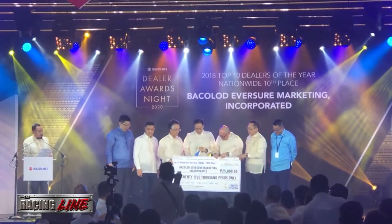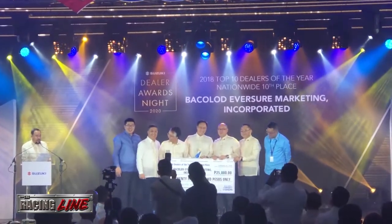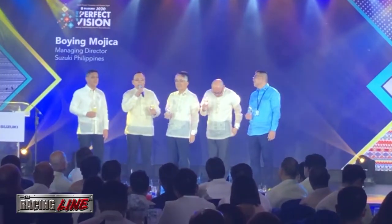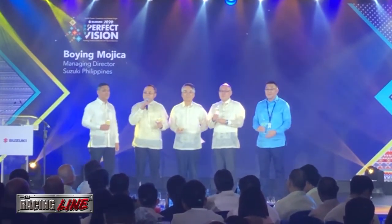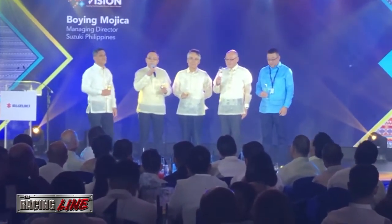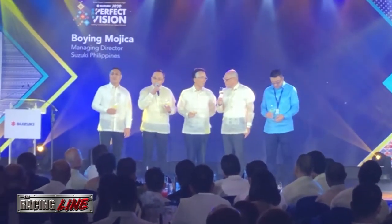Suzuki Philippines also awarded their respective dealers on their performances in 2018 and 2019. Tonight highlights a lot of things, a lot of milestones — a lot of things that we can be proud of.